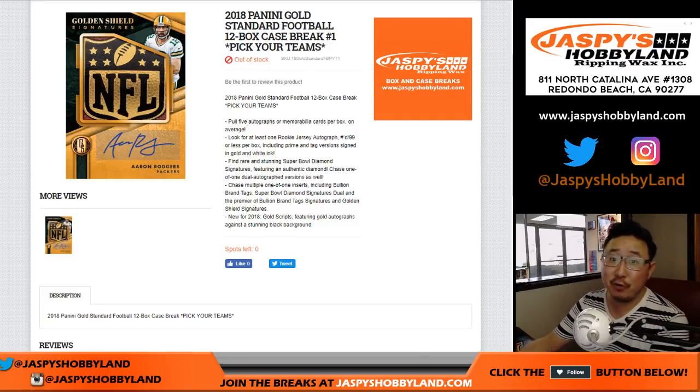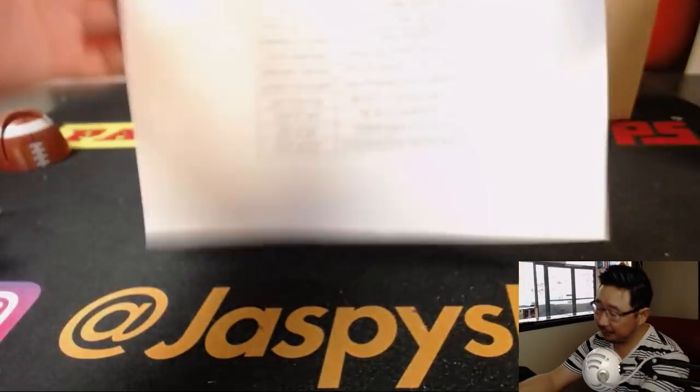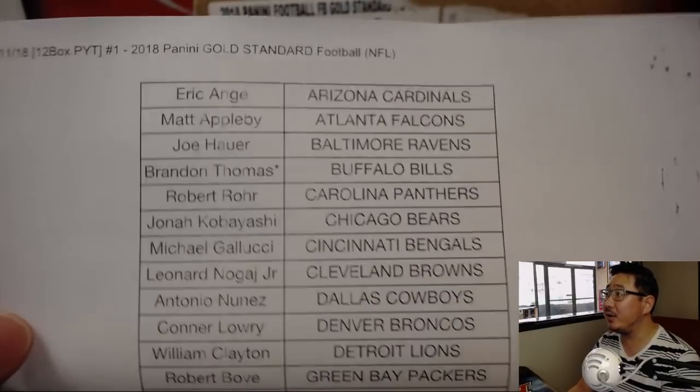Good afternoon, everyone. Joe for JazzBeatsHobbyLand.com. This is our first case of the brand new 2018 Panini Gold Standard Football. Gold, I tell you. All 12 boxes. Full case break on 7-Eleven right here. Gold Standard Number 1.